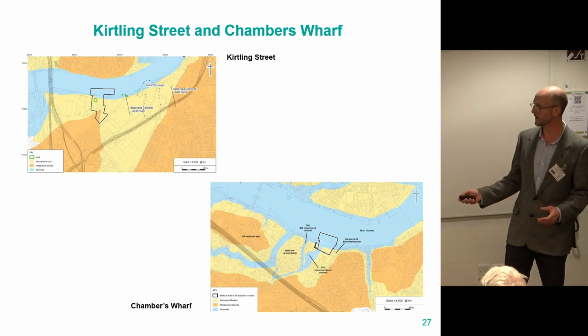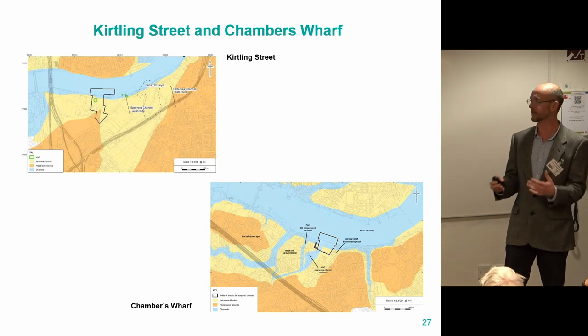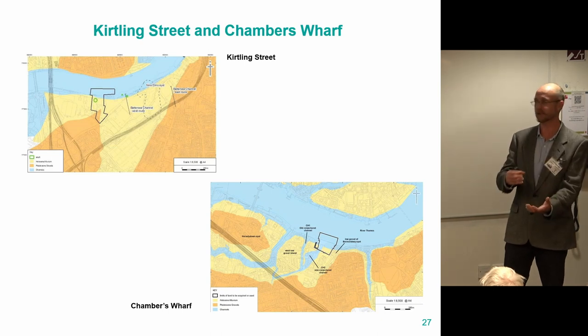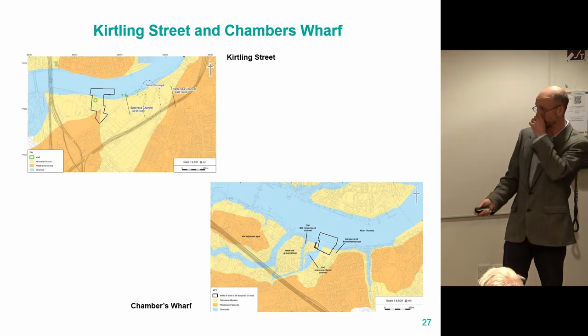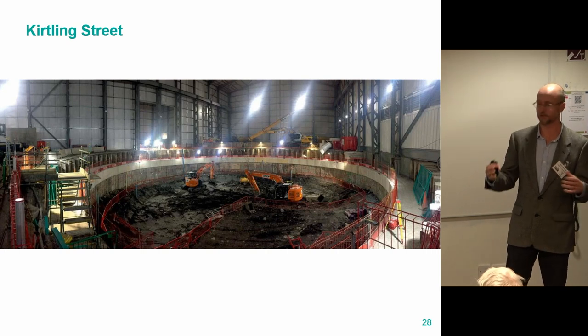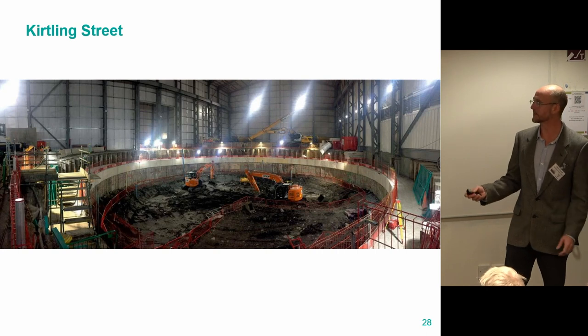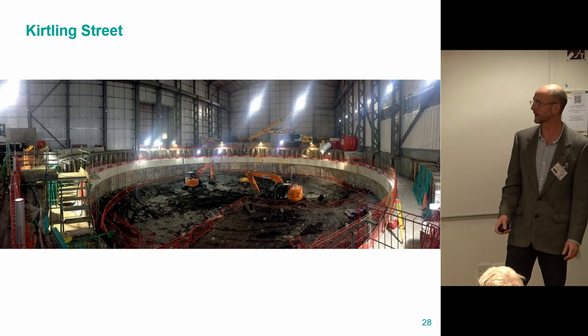The yellow bits on this map are more recent Holocene mud of the Thames, and the darker bits are older geological deposits. The reason we're working in these areas is because of the old drainage patterns of the river, which were then turned into sewers — this is where we have to pick up the Bazalgette system. It gives you an idea of what the river would have looked like a long time ago and how it's been constricted now.